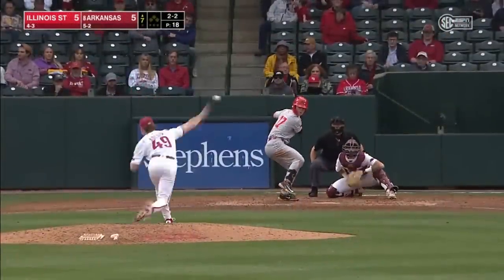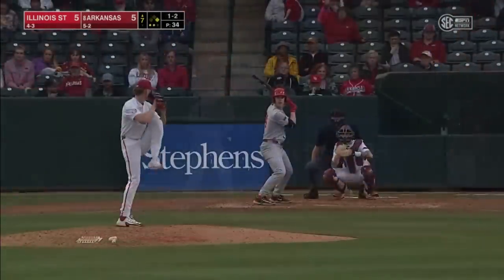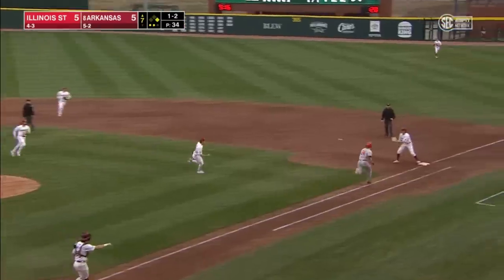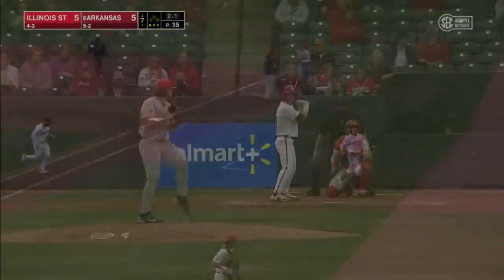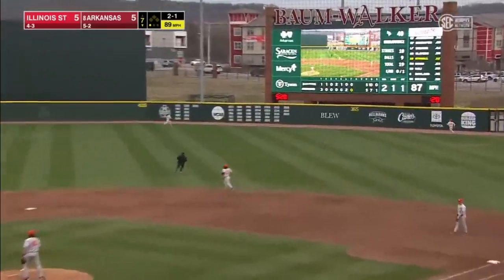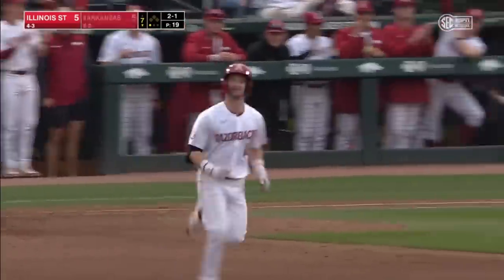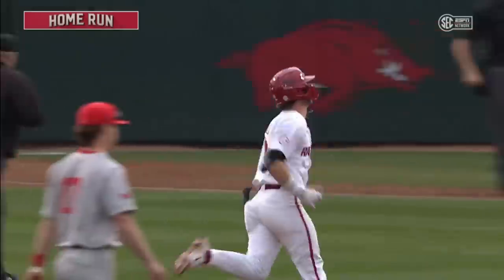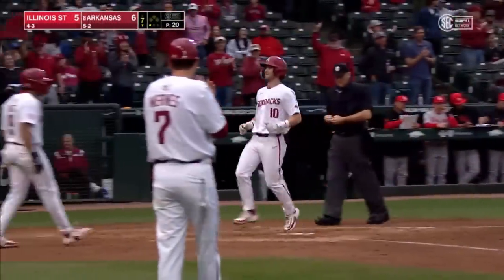Trying to retire the leadoff hitter in the seventh. Chopper to the mound — Adcock came up with it, flips to first, inning ends. That's the pitch that Stovall was looking for. That ball ripped in the gap, right-center field — Stovall doesn't have enough. Goodbye. Payton Stovall's home run puts the Razorbacks back in front in the bottom of the seventh — first of the year for Payton. And he picked a good time for it.